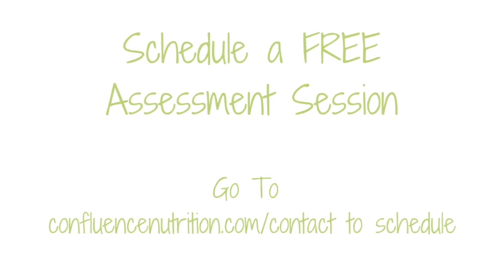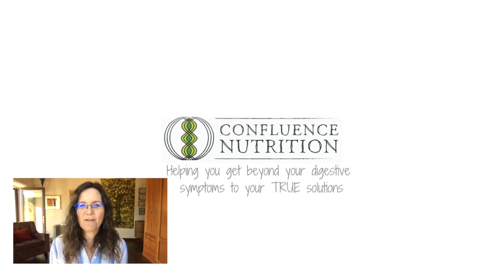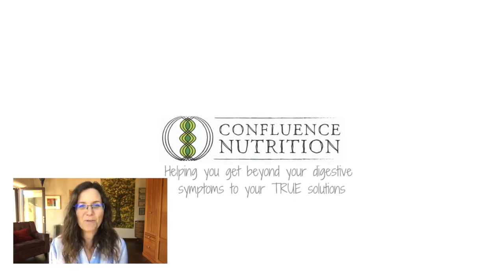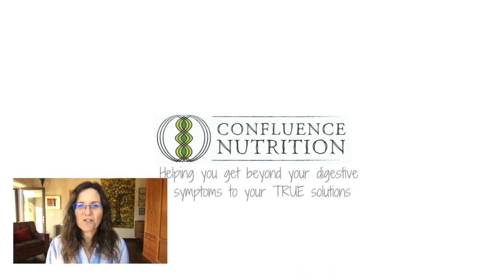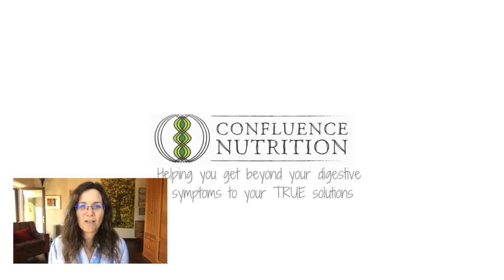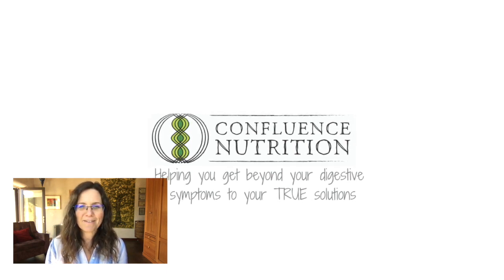I hope this video helped you understand when you should and should not use stomach acid. Even though everybody says it's right for everyone, it's actually not. We do need to listen to our bodies and work from there. If you liked this video, please consider sharing it, liking it, or forwarding it to someone who could benefit from it. I'll look forward to seeing you all next time.